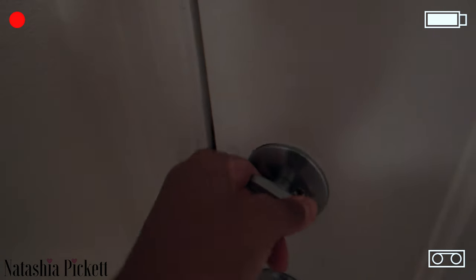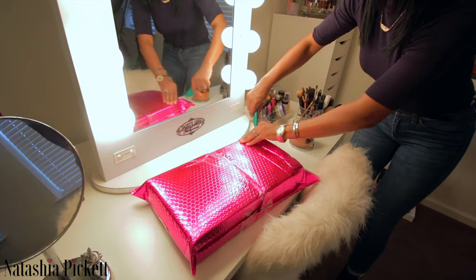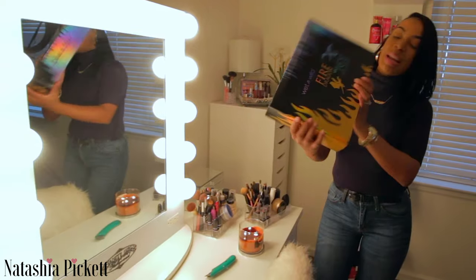Woohoo! I just heard the doorbell ring. Yes, yes, yes. I got a package. I can already see it. I am so excited.